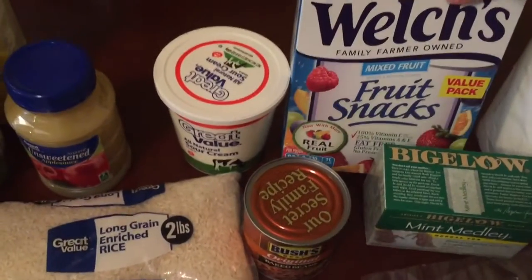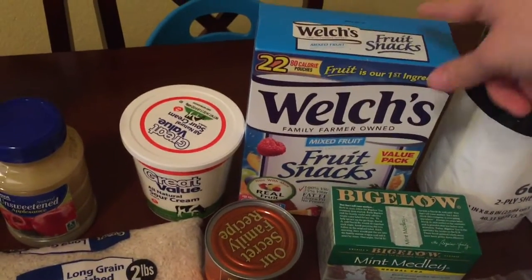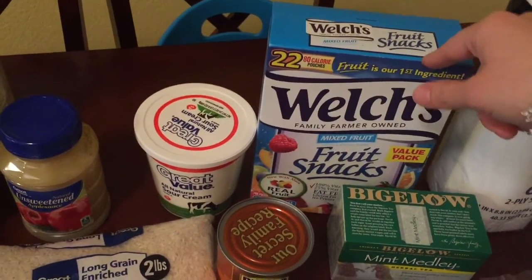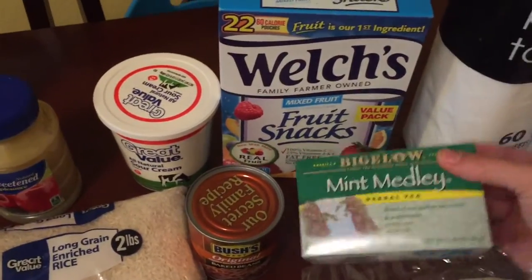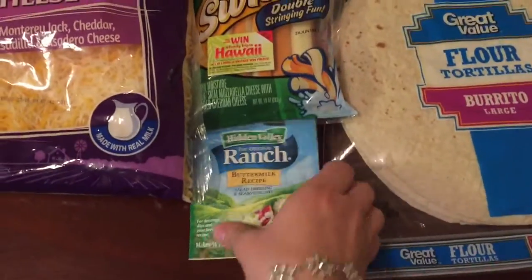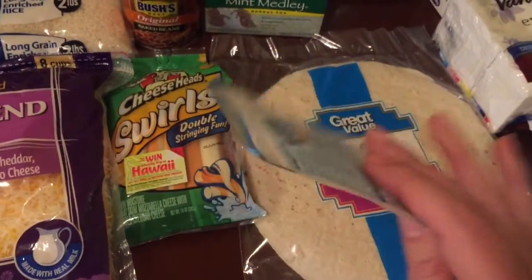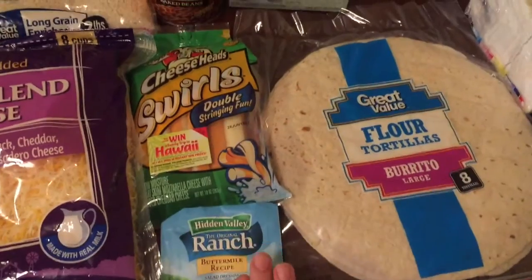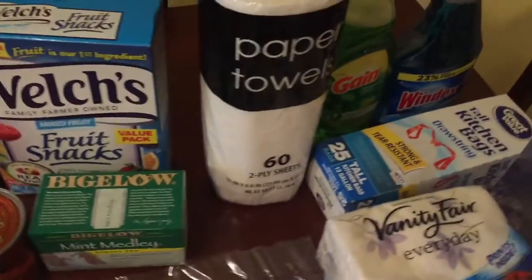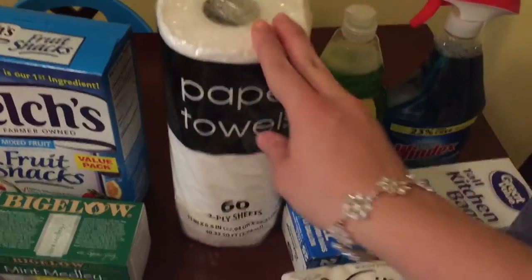I picked up some fruit snacks — this is our favorite brand and they're great for toddlers or to throw in lunches when you're packing them. Then I picked up some mint tea, a pack of tortillas, and some ranch seasoning packet because I want to try to make my own ranch dressing.